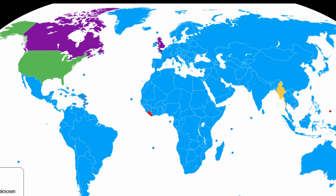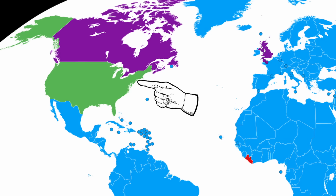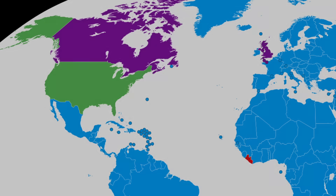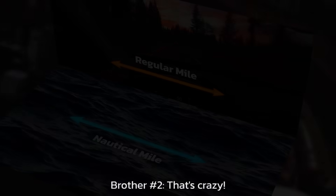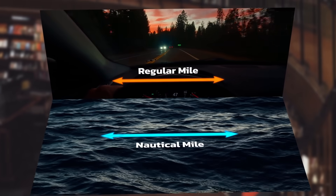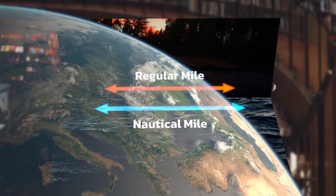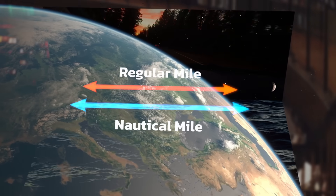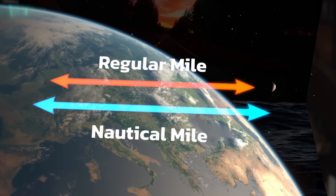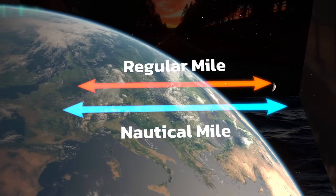It took a lot longer for the US and Britain to get the memo — the US adopted it in 1954 and Britain not until 1970. And there it is: ships and also airplanes are now able to navigate around the more or less spherical globe using flat maps and coordinates that are super accurate, based on a mathematical ratio established by the nautical mile.